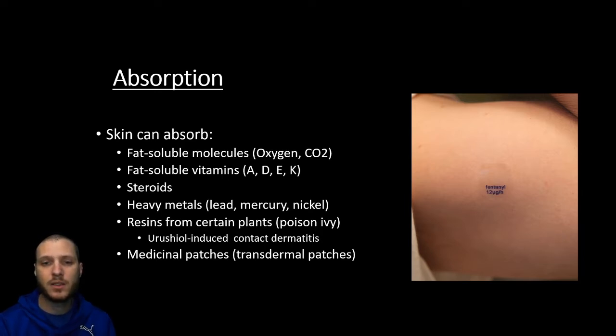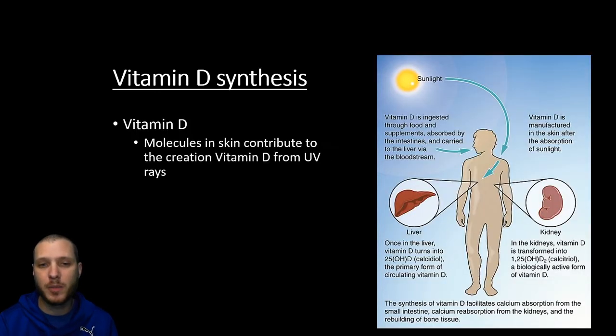One benefit is you don't need to do needles. You also don't need to ingest it — whenever you take a drug through your digestive system, not only is the stomach acid going to break it down, but it also is going to pass through the liver before it gets into the bloodstream, and the liver is going to break down a lot of the chemicals as well. So patches or transdermal medications are going to bypass all those drawbacks.